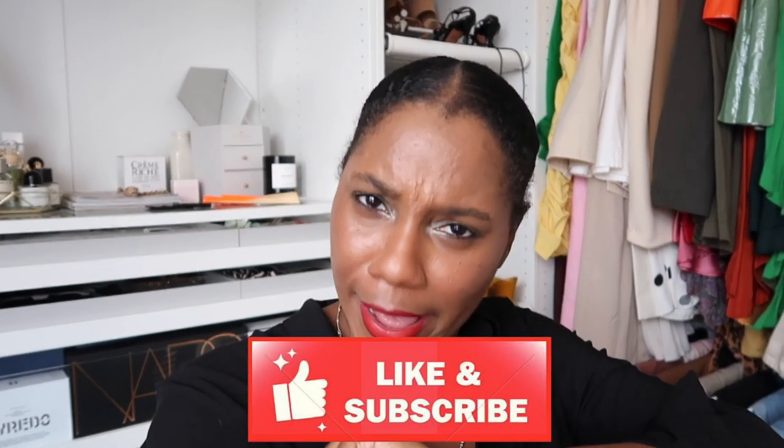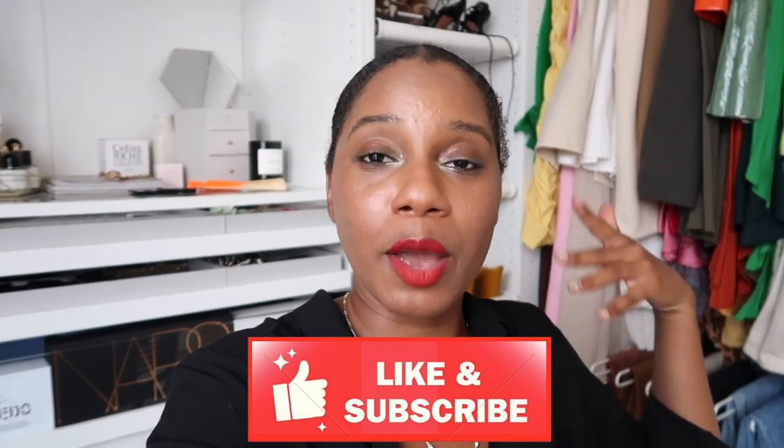That is it for my July favorites. If you like this kind of video, let me know in the comments — maybe I'll start doing them every month because they're pretty quick and easy. Do not forget to like and subscribe. If you have any questions about any of these products, I'll link everything below. Thank you so much for watching and I hope you had a bomb July. Till next month, see you soon. I'm gonna go finish eating my hibachi chicken. Bye guys!